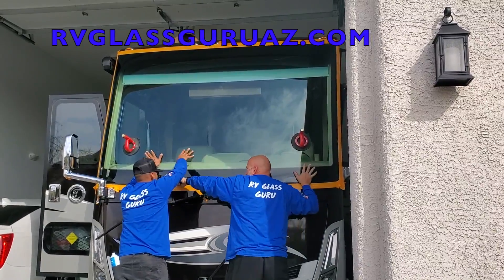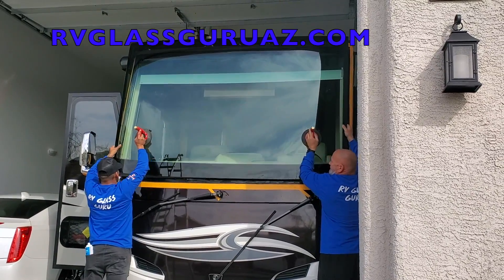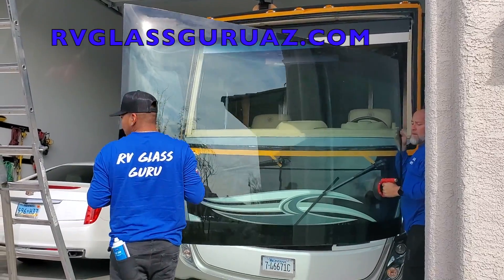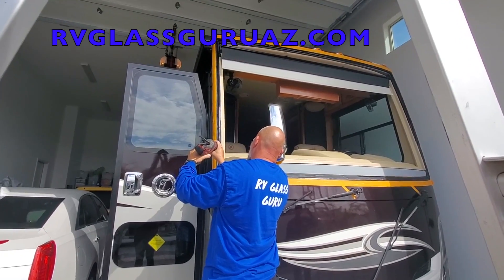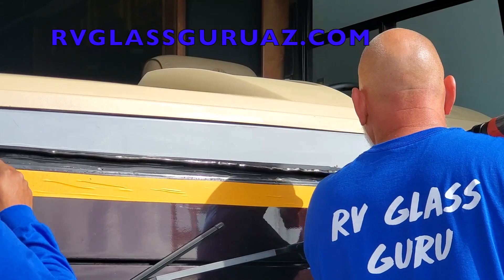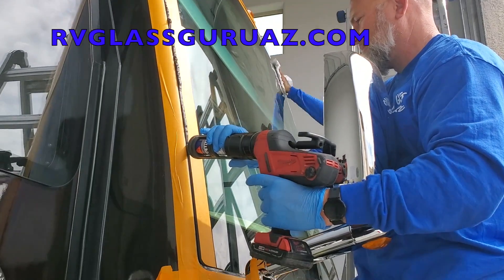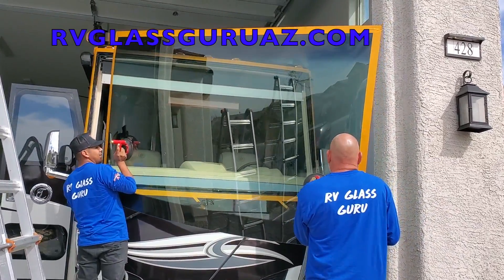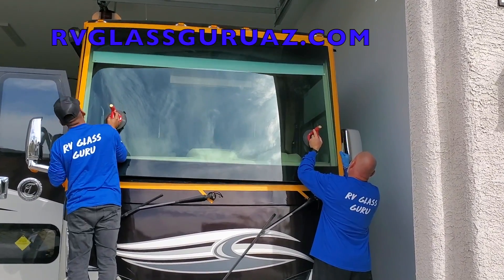Huge thanks to the RV Glass Guru for sponsoring today's video. RV Glass Guru specializes in large one-piece windshield replacement. They have a team of installers that service the entire state of Arizona as well as a nationwide network. They put a new windshield in my Tiffin over a year ago and I couldn't be more happy with the service. RV Glass Guru offers discounts to veterans and first responders — thank you to all of you that have served our country.